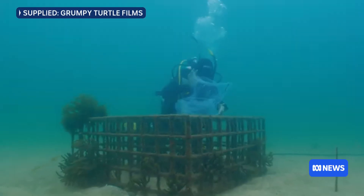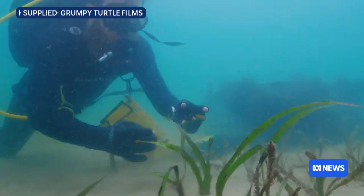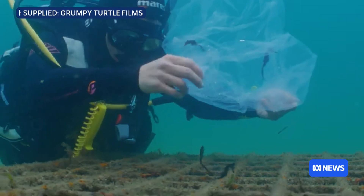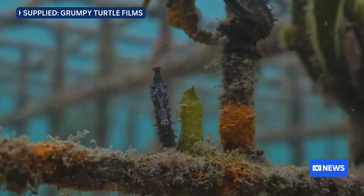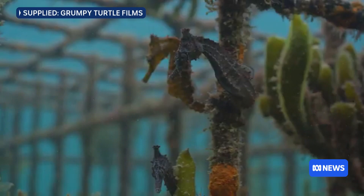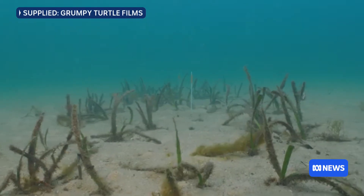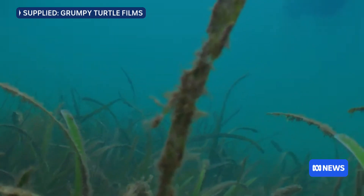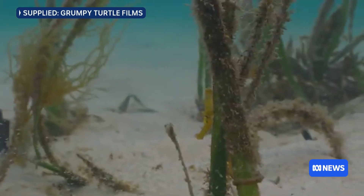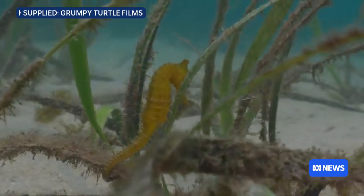Those are the reasons for the disappearance. What we're working on is a project where we're replacing swing moorings with environmentally friendly moorings, and on top of that we're doing restoration of the seagrass. This particular seagrass is called Posidonia — it's the largest seagrass in all of Australia, very productive, but very slow growing, so once it disappears it's very hard for it to come back by itself.